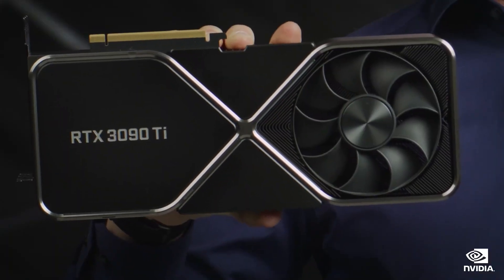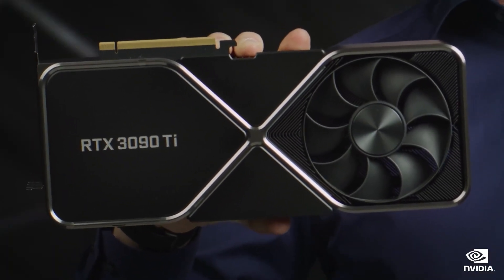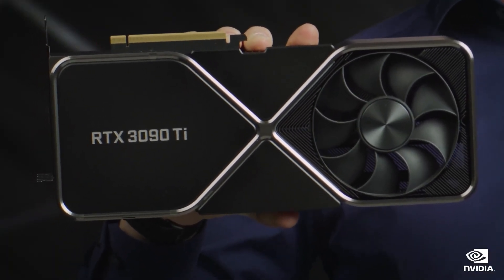The supply of graphics cards has been steadily improving over the last few months, so the flagship 3090 Ti is a welcome addition to the RTX 30 series range.